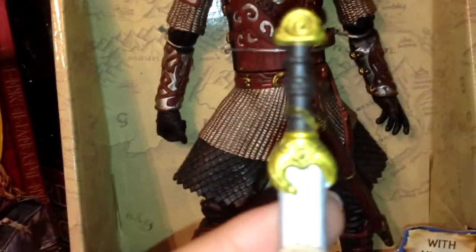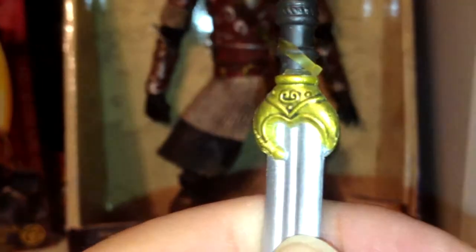Let's look at the sword. Look at the sword. Other than that, he's pretty much detailed to the max.